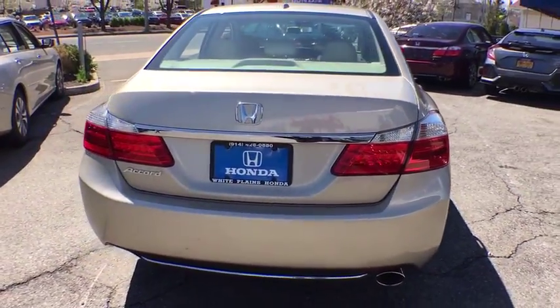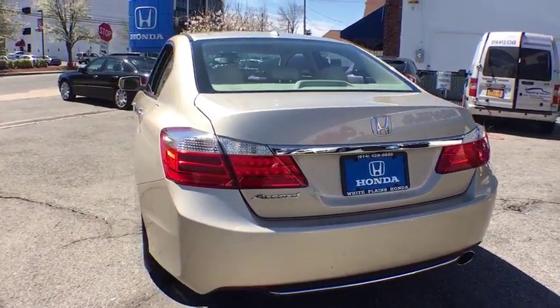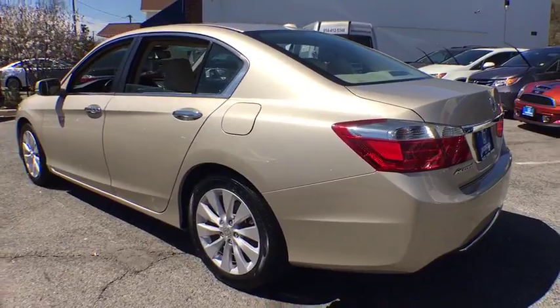Power moonroof. Remote keyless entry. Brake assist. Panic alarm. Tachometer. Is love at first sight really possible? Let us know when you stop in.